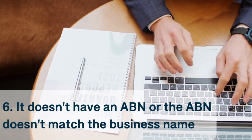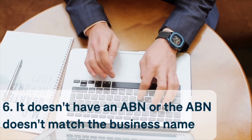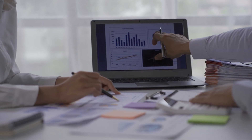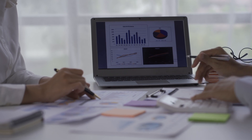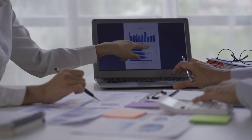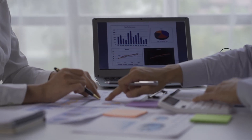Number six: it doesn't have an ABN or the ABN doesn't match the business name. The website of any major retailer operating in Australia should provide the company's Australian Business Number or Australian Company Number. You might be able to find this on the shop's terms and conditions or terms of use page, or by looking for it using the website's own search function. Beware though that fraudsters can copy these numbers from legitimate businesses. Use the government's business lookup service to make sure the number belongs to the retailer you're looking at or its parent company.